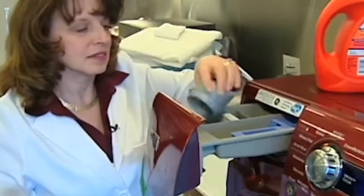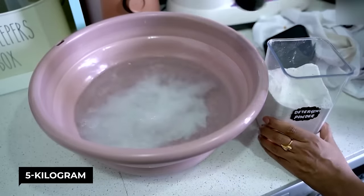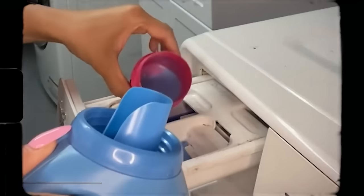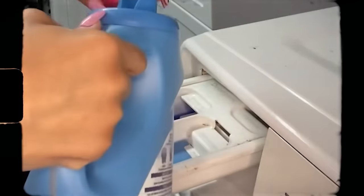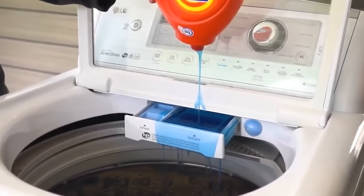According to laundry experts, approximately 30 milliliters of detergent are plenty for a big five kilogram load. For a regular three kilogram load, approximately 15 milliliters should do the trick. And if you're washing by hand, remember: a little detergent goes a long way.